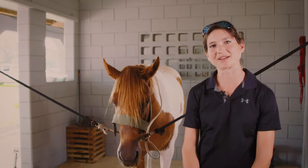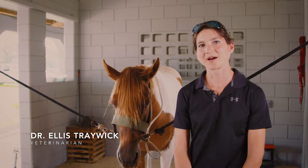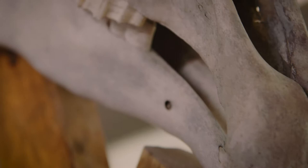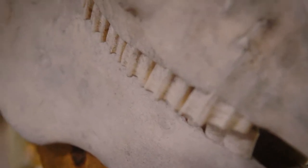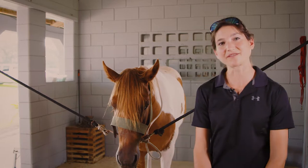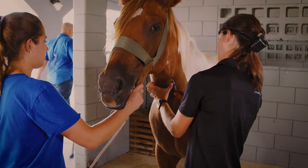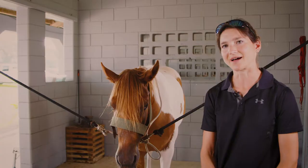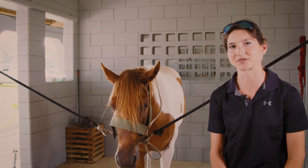The dental examination is important to do on average once per year. Some signs that your horse may be having a problem with their teeth include unexplained weight loss, dropping feed, head throwing, head tossing, some difficulty with the bridle, taking the bit, and sometimes even nasal discharge.